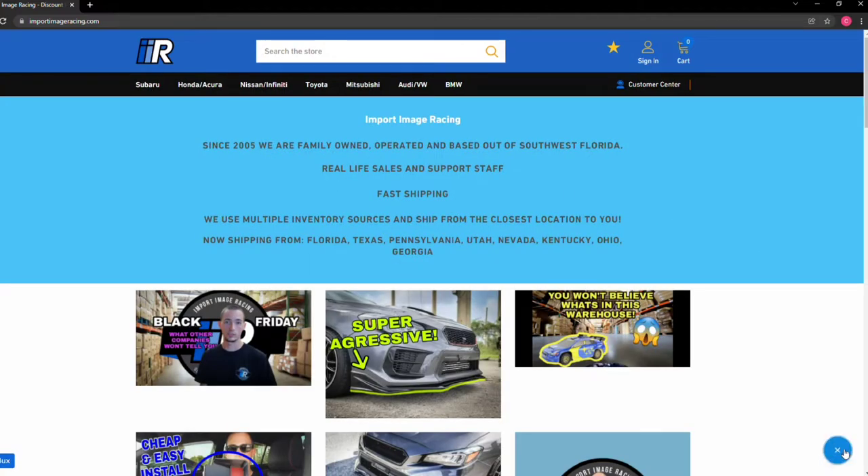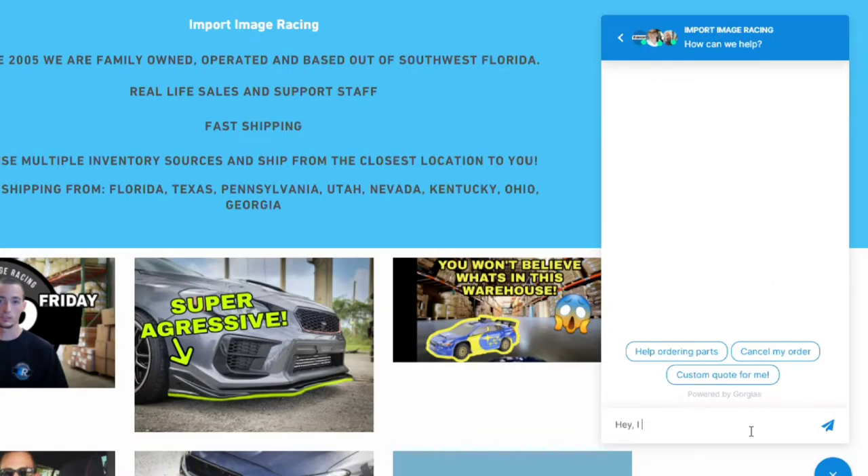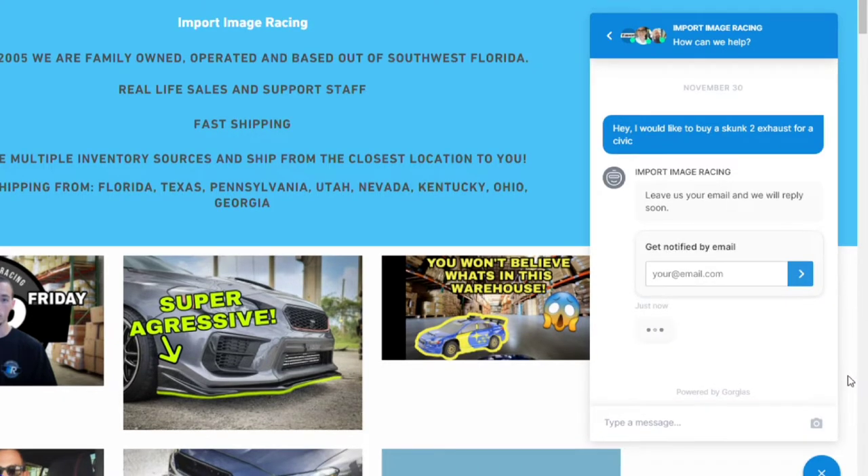As soon as you place an order, it's going to go to these guys — either Dane or Miguel or our sales team. It's really pretty simple. You send a message through Instagram, Facebook, or our website, importimageracing.com. There's a little icon right there where you can send a message for either support or sales, and it comes directly to us. Dane, me, or Steven will take care of it on the sales side, or support will take care of it on the support side.